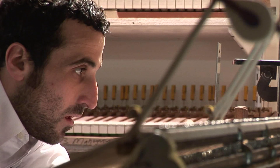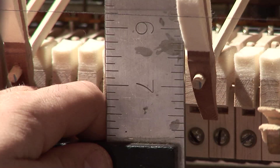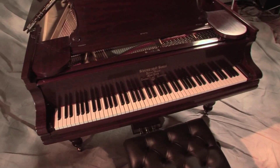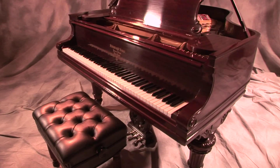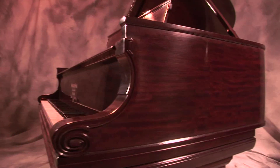He was all enthusiastic and said, 'No, don't get a new piano — that would be a big mistake.' He said the vintage restored pianos are so much better built and have such higher quality, and that I'd be making a big mistake to get anything else. He started telling me all about what they do at their shop and how they restore them.